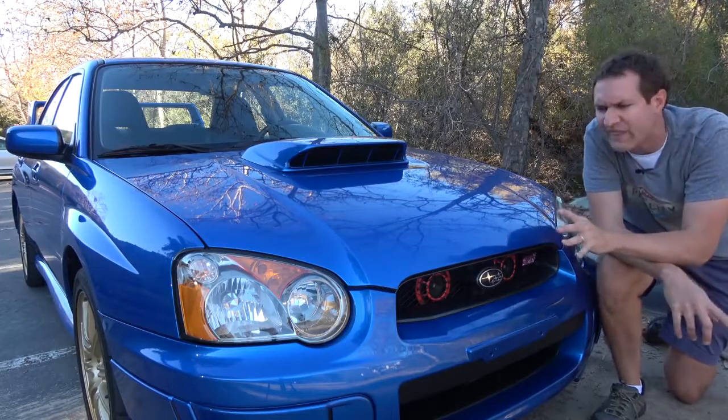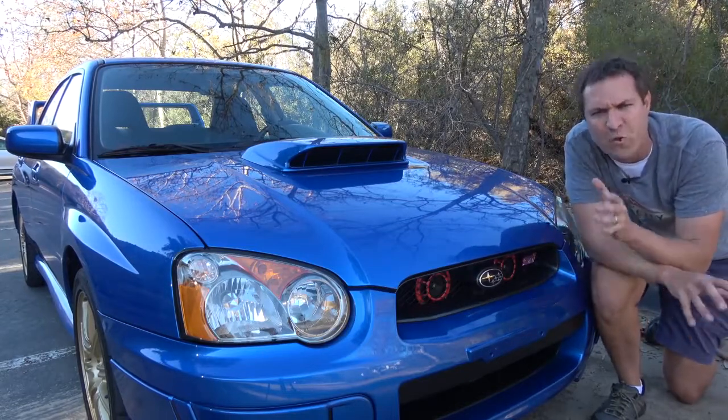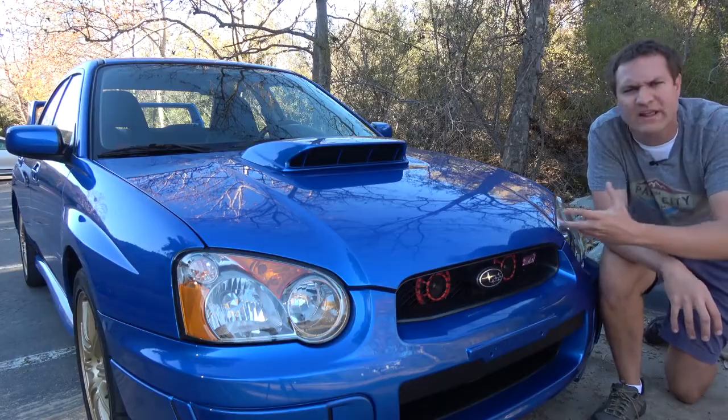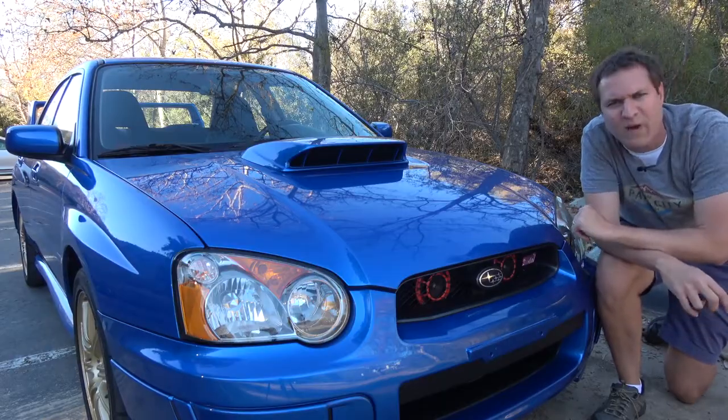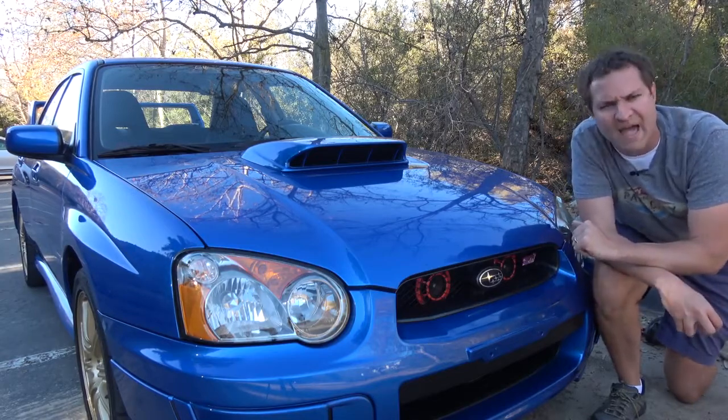Ironically, the most attractive headlight design this car ever had was on the Saab 92X, which was this weird Saab version of the Subaru Impreza. Despite all of Subaru's effort to make the front end look good, it was a Saab that wore it best.